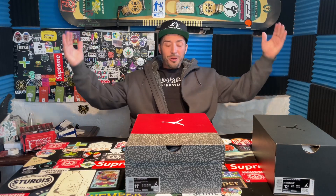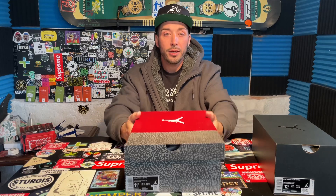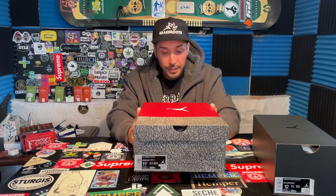YouTube! What is up? Your boy Cushy here today. We went and grabbed the good old Air Jordan Retro 3's.